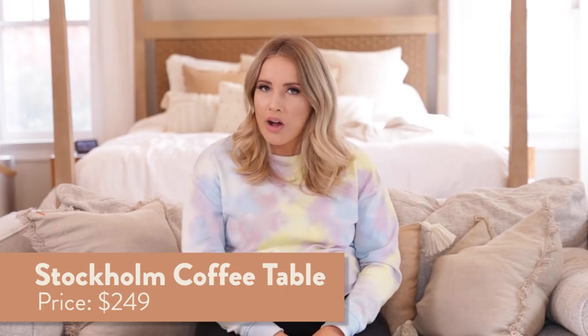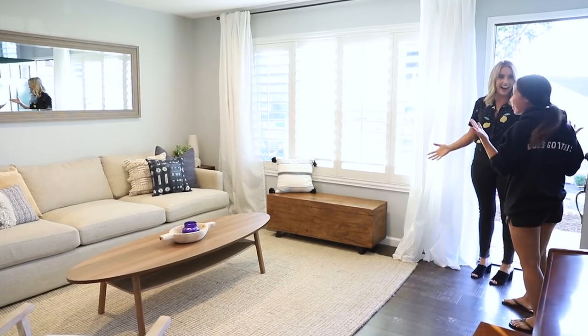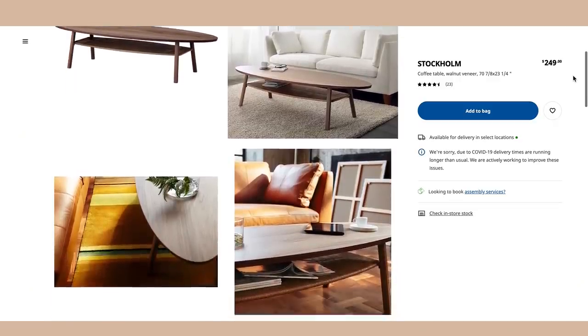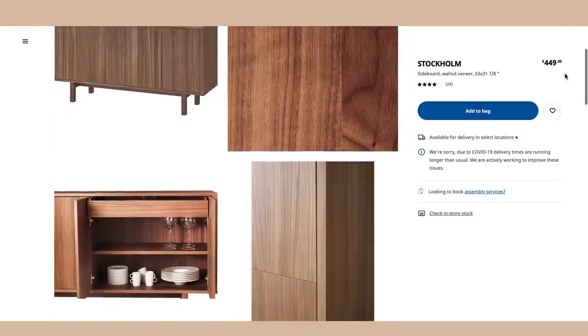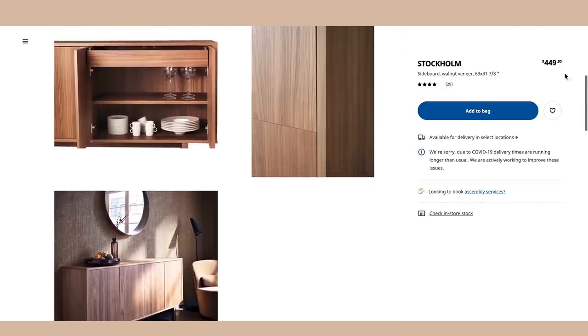Number five, the Stockholm coffee table. If you saw the video we did at my friend Charity's house where we redid her living room, you'll remember this beautiful walnut veneer wood coffee table. It has a woven step underneath — like another little platform to put stuff on. It almost looks like a surfboard shape, kind of mid-century modern. Number six is the Stockholm sideboard — it's like a chest or dresser you can use in your dining room or bedroom. It's a beautiful walnut veneer with two drawers and removable shelves so you can completely customize it.